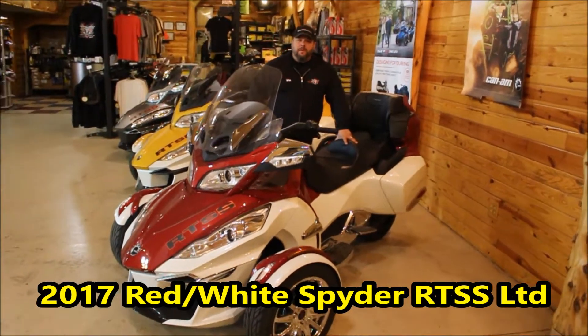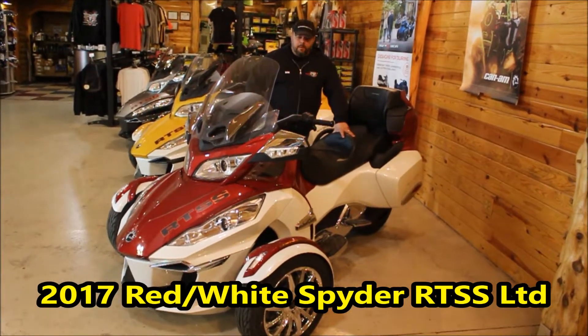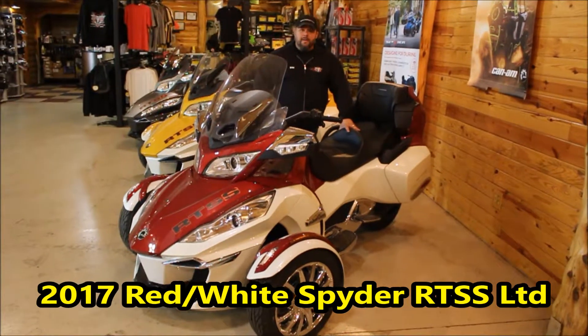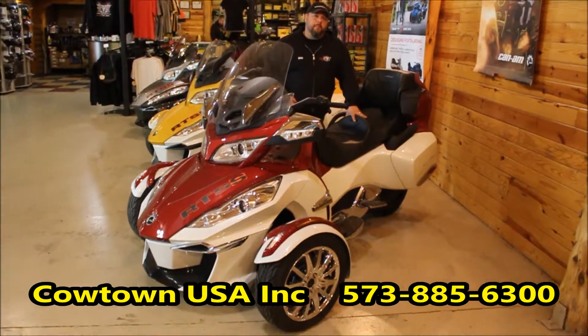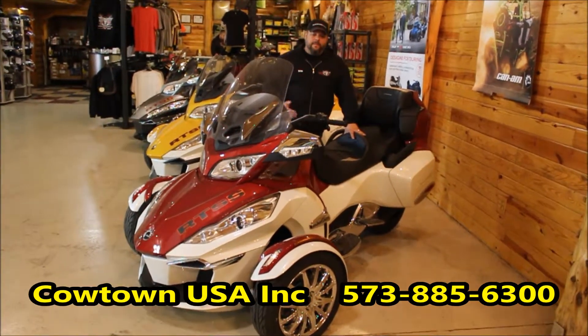Hi guys, Brian McCowtown USA here to show you this 2017 RTSS Limited. It's loaded — it's got GPS, it's got chrome wheels, it's two-tone. It's the most beautiful one we make, and you can see why.